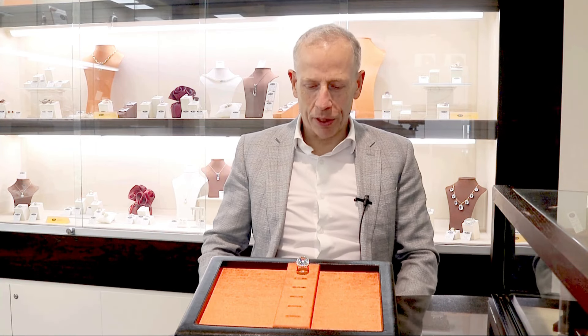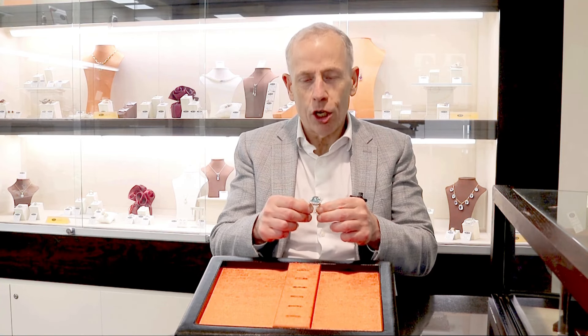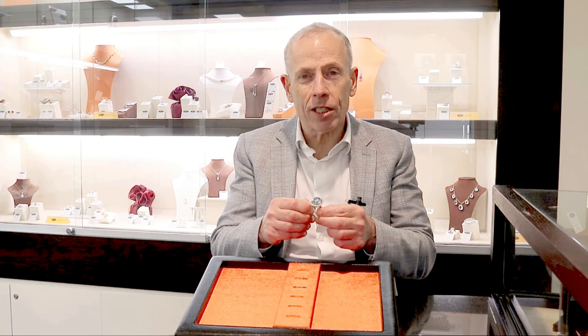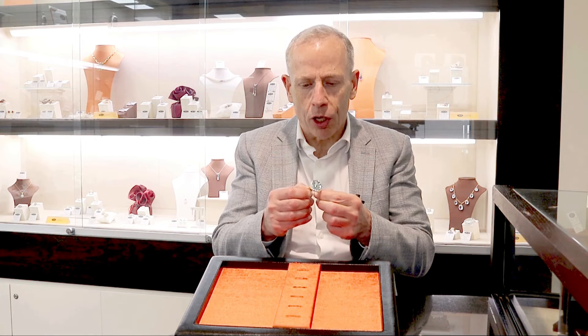Hello, welcome to the AC Silver store on our channel. Today I'm going to talk to you about this quite stunning and magnificent 30.09 carat aquamarine, 2.94 carat diamond, 18 carat yellow gold and 18 carat white gold set dress ring.